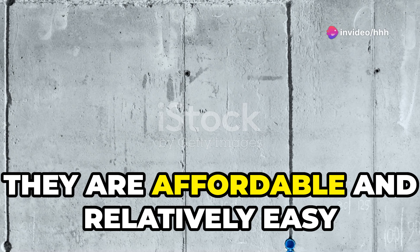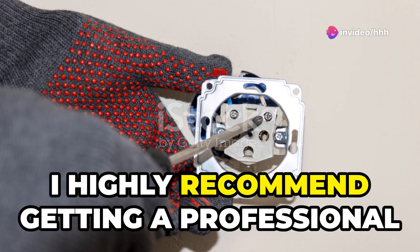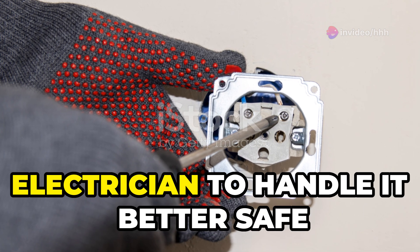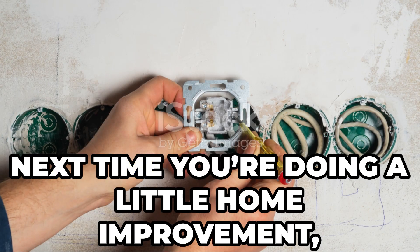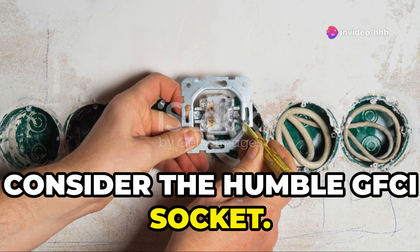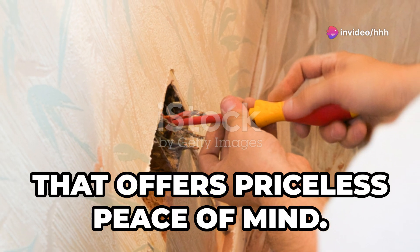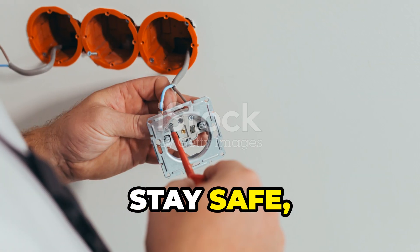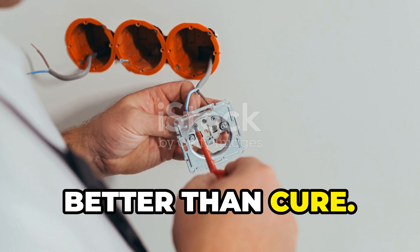And the best part? They are affordable and relatively easy to install, though I highly recommend getting a professional electrician to handle it — better safe than sorry. So next time you're doing a little home improvement, consider the humble GFCI socket. It's a small investment in your safety that offers priceless peace of mind. Stay safe, stay smart, and remember, prevention is always better than cure.